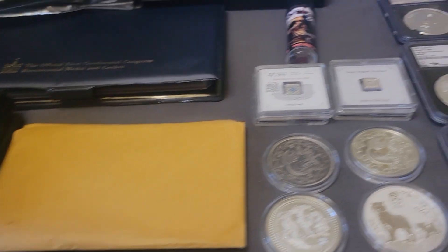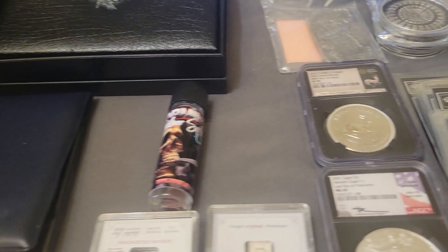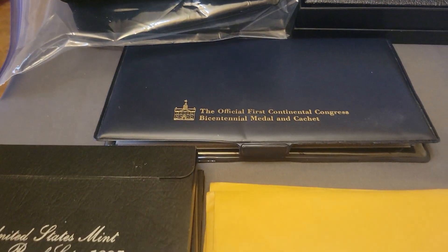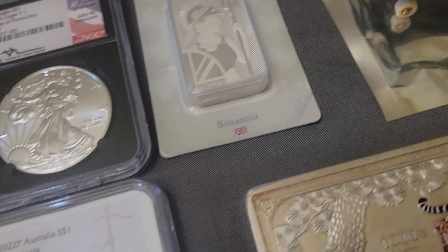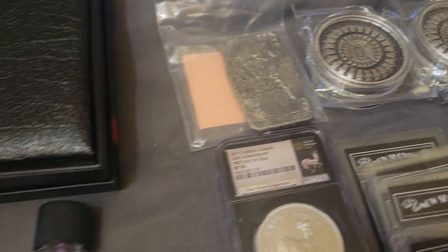Hey everybody, it's your favorite fat man here, Big T Coins, with another auction preview for October 23rd, 2023. I'm not selling for myself tonight — I'm selling for somebody else, and lord do we have some stuff tonight. I'm gonna have to set the table up probably three times to get everything up here, so let's get started.